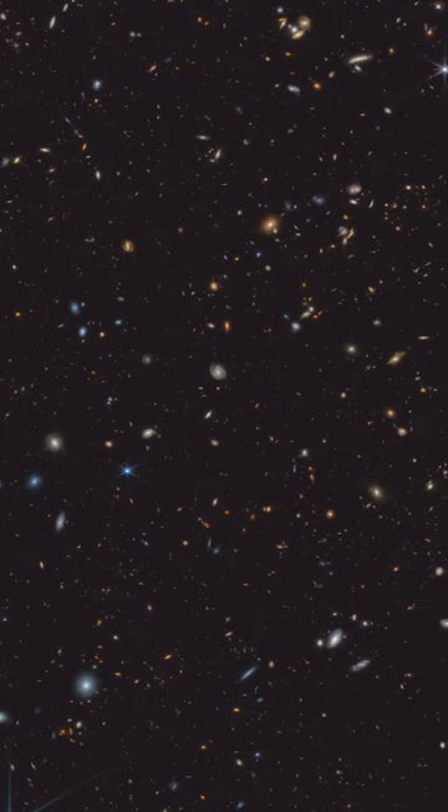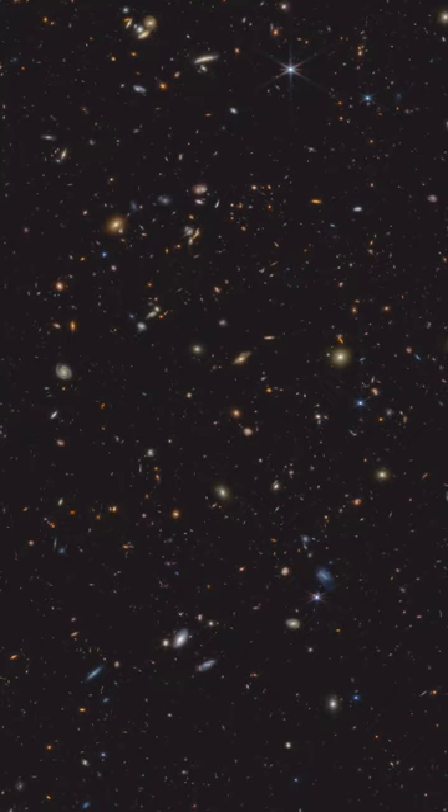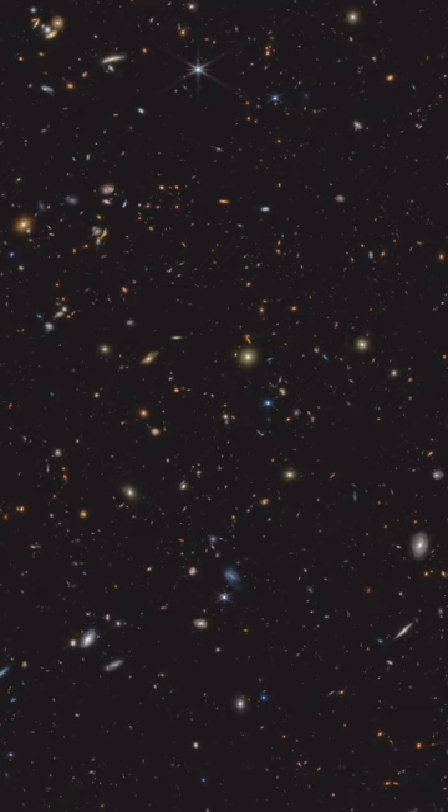This infrared image from NASA's James Webb Space Telescope, JWST, was taken for the JWST Advanced Deep Extragalactic Survey, or JADES, program. It shows a portion of an area of the sky known as GOODS South, which has been well studied by the Hubble Space Telescope and other observatories. More than 45,000 galaxies are visible here.